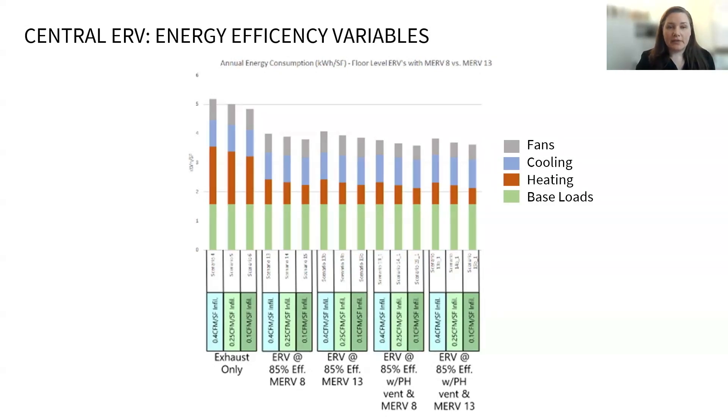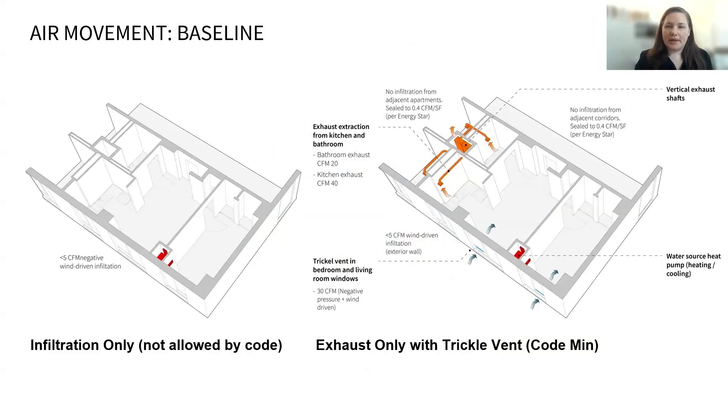This is important because an incredible benefit of energy recovery ventilation systems is that we're now able to truly filter that incoming fresh air, and MERV 13 filters really outperform MERV 8. For the indoor air quality modeling, we focused on an infiltration-only scenario, a code minimum exhaust-only with trickle vent, and a central ERV. These diagrams show where and how much air is coming into the apartment. The corridor and apartments were modeled as sealed to Energy Star tightness levels. The infiltration-only scenario is included not because it's allowed by code, but because it most closely resembles the likely airflow scenario if a trickle vent is closed or not working as intended — a good approximation when a tenant closes off a trickle vent, where mechanically assisted ventilation will be very small or close to zero.